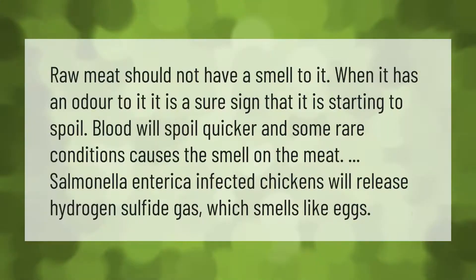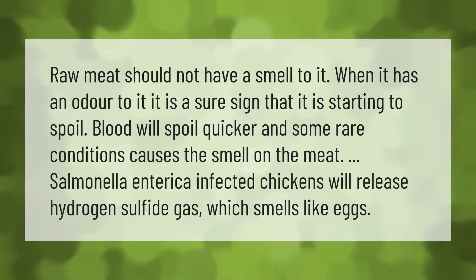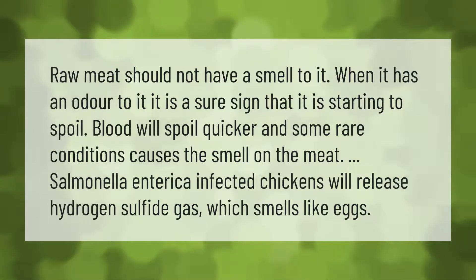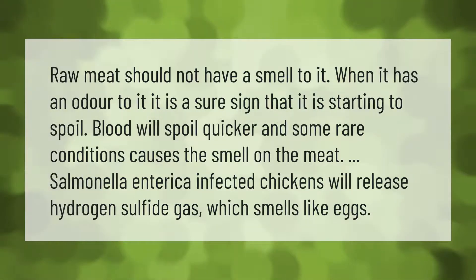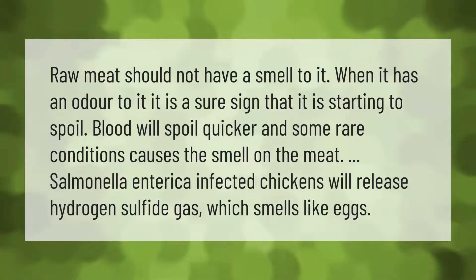Raw meat should not have a smell to it. When it has an odor, it is a sure sign that it is starting to spoil. Blood will spoil quicker, and some rare conditions cause the smell on the meat. Salmonella enterica-infected chickens will release hydrogen sulfide gas, which smells like eggs.